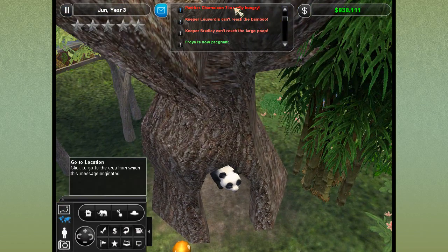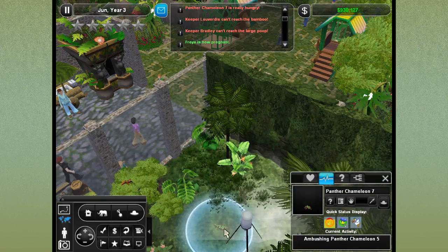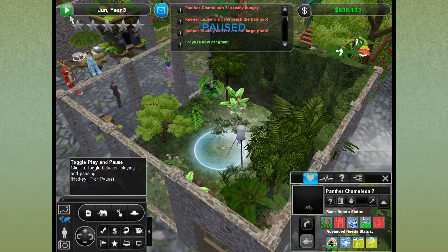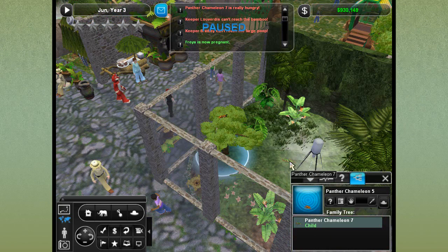Panther chameleon seven is really hungry. Are you getting some food? Ambushing? We might have two males who are not getting along. Panther chameleon seven is trying to attack panther chameleon five, who is his father.